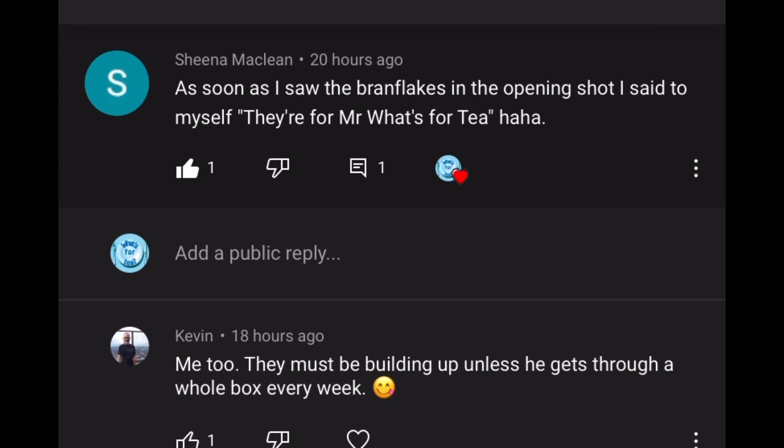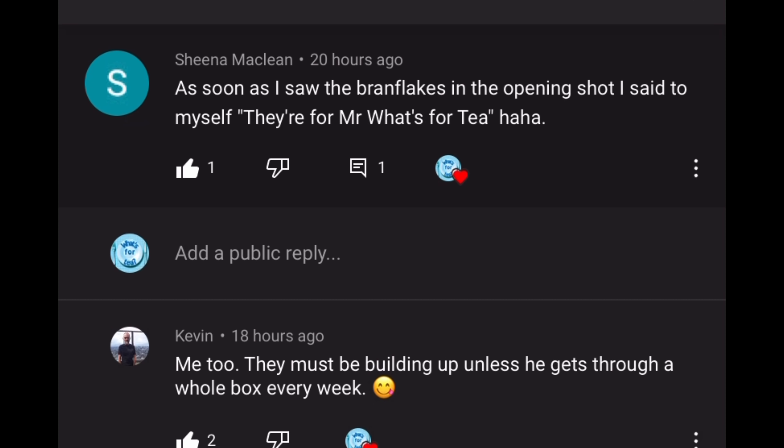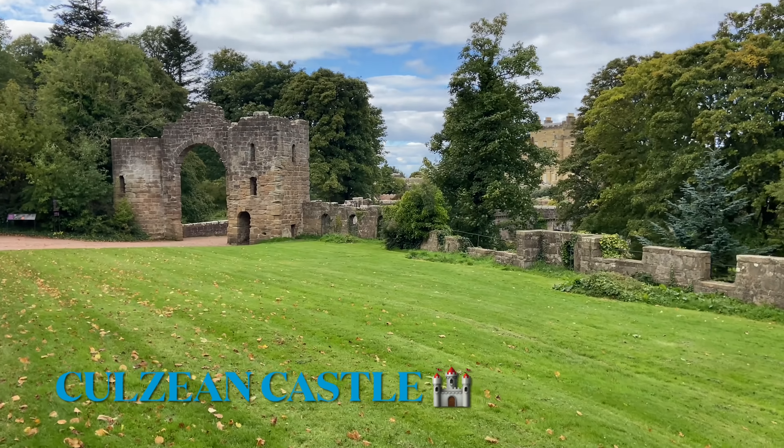The next comment is from Sheena McLean — I'm guessing you're Scottish with a name like that! She said: 'As soon as I saw the bran flakes in the opening shot I said to myself, they're for Mr What's For Tea!' And you're absolutely right — he's the only one that likes them and has quite big bowls so they don't last long. I'm certainly not a fan; I like muesli but I've never been able to get into bran flakes. Thank you all for your wonderful comments this week.